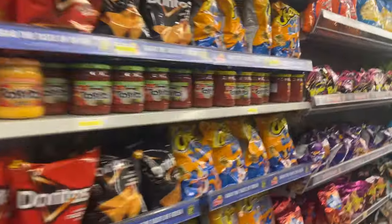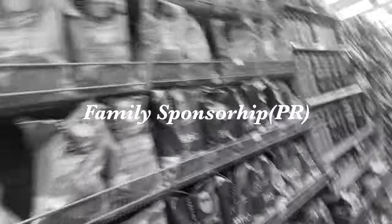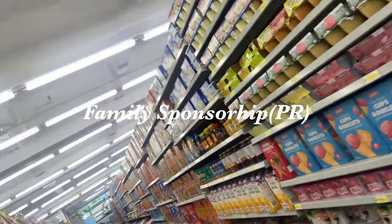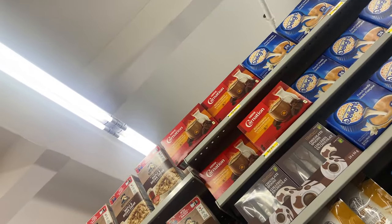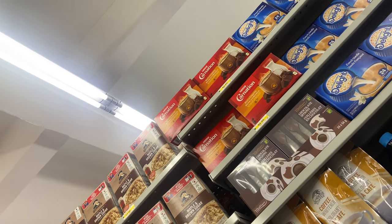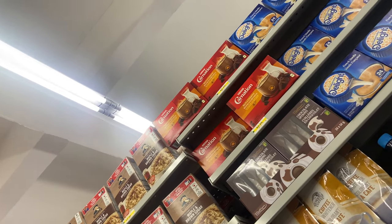There's another one called family sponsorship under PR. This means that maybe you have a Canadian citizen or a permanent resident who can sponsor you to come. That one has a lot of factors — you can't just sponsor anybody; there are a lot of rules and regulations on that, which I'm not going to go into in this video.